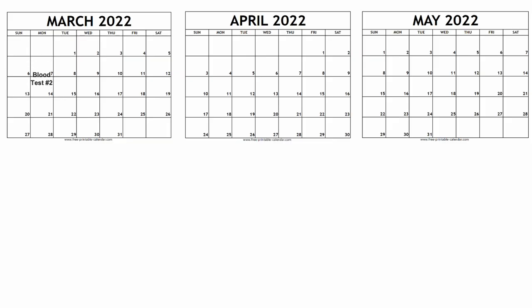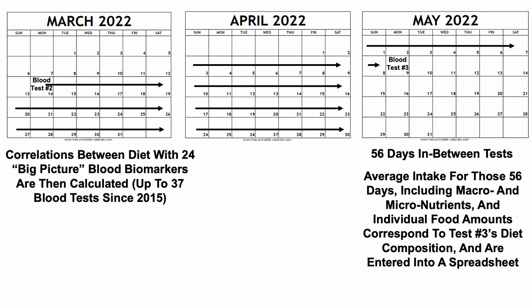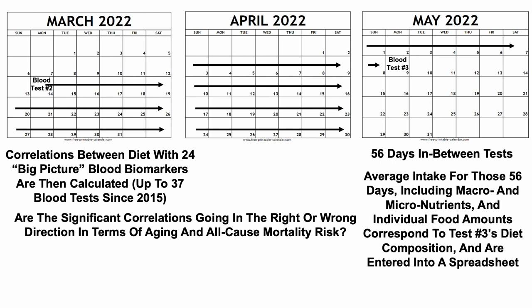So let's dig into the approach. In March, more specifically March 14th, I blood tested for the second time in 2022. And on May 9th, I blood tested for the third time. So in between blood tests is a 56-day period. The average intake for those 56 days, including macronutrients and individual food amounts, corresponds to test number three's diet composition, and I then enter that data into a spreadsheet. I've done this since 2015 and have up to 37 blood tests. Because each blood test now has corresponding dietary data, I can calculate correlations between diet and 24 big-picture blood biomarkers, representative of many organ systems including glucose, insulin sensitivity, etc. I can then determine which significant correlations — those with a p-value less than 0.05 — are going in the right or wrong direction in terms of aging and all-cause mortality risk.